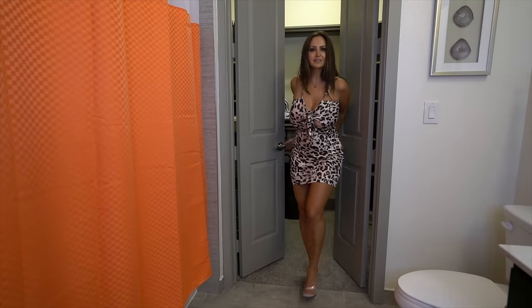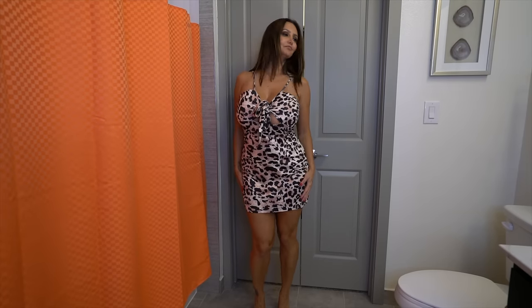Back in the leopard print! This one is — sexy, trashy — I don't know, what do you think?